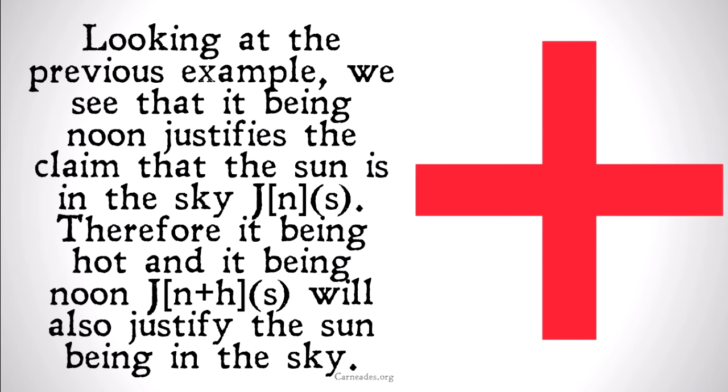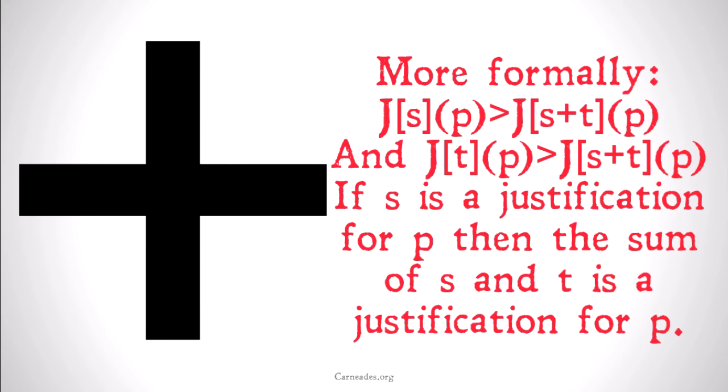Looking at the previous example, we see that it being noon justifies the claim that the sun is in the sky. Therefore, it being hot and it being noon will justify the claim that the sun is in the sky. Note that we can't from this conclude that it being hot justifies the sun being in the sky, because anyone that's lived in a very humid climate will understand that it can often be hot when the sun is nowhere to be found.